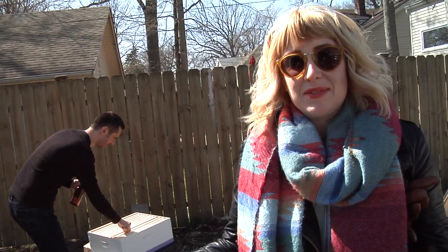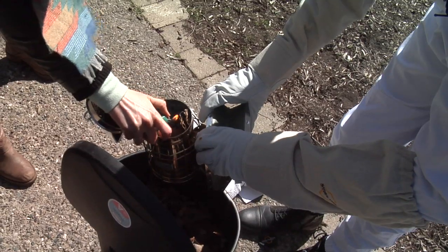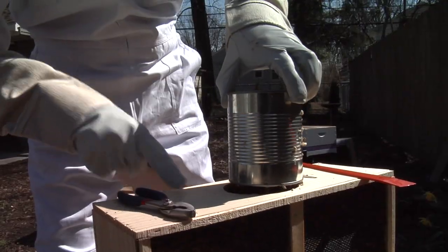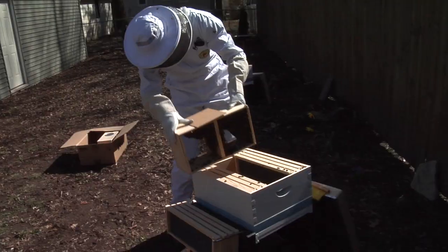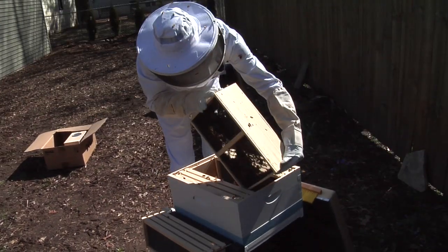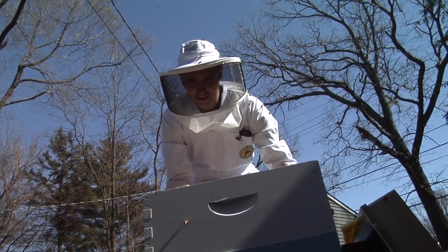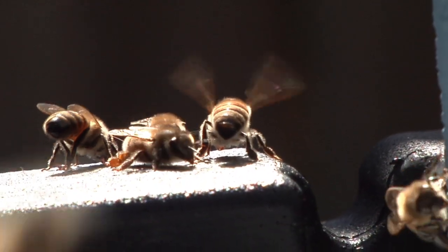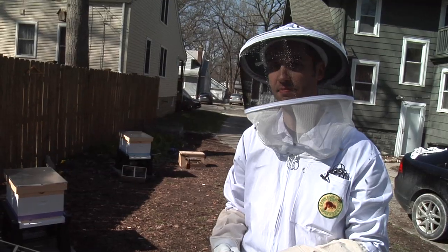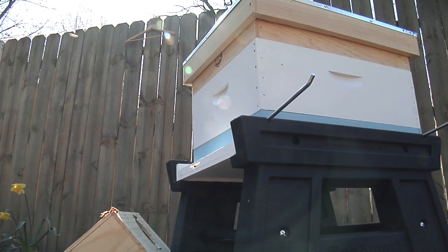It's our first time doing all of this so it's kind of exciting for us. Look at how docile they are. I didn't feel nervous up until all of the bees came out and I gotta admit I got a little nervous, but it's exciting. I was surprised that it went as smoothly as it did and I'm really excited to see what happens this spring.